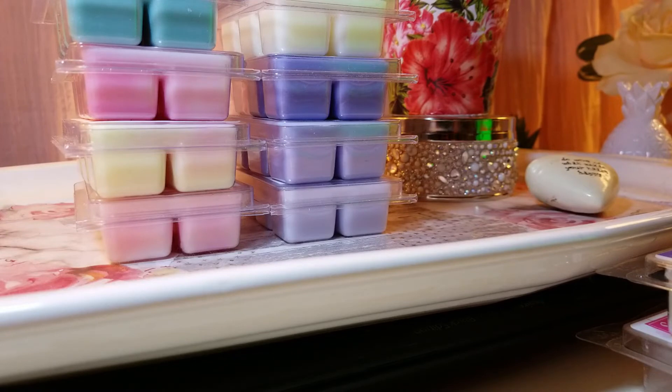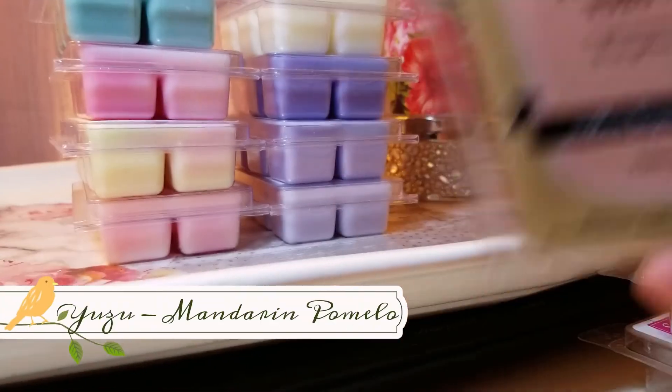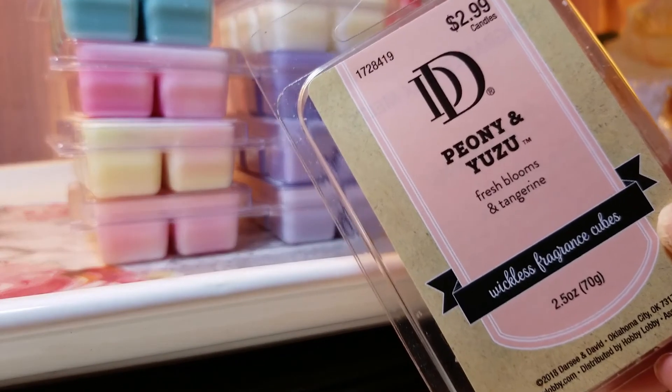One thing about the 25-watt halogen warmer is it starts off really strong because it's so hot, but it does dissipate quickly. On the Scentsy it might last two to four hours at a given throw level before dropping. On the halogen warmer I'd say about a 9 out of 10 throw initially, then it drops to a six or seven after two hours — but I like my scent strong. The next one is Peony and Yuzu. The notes are fresh blooms and tangerine, but I mainly get pink grapefruit — not really any floral or peony.